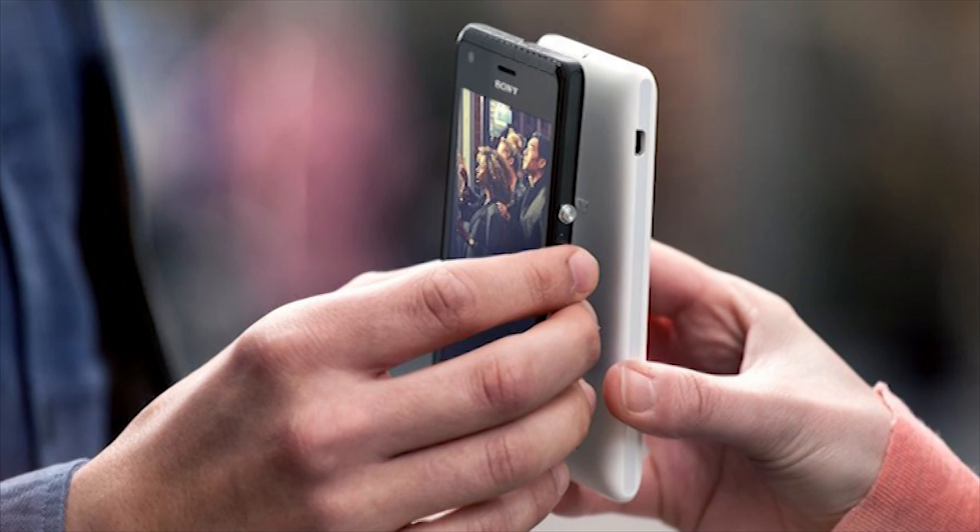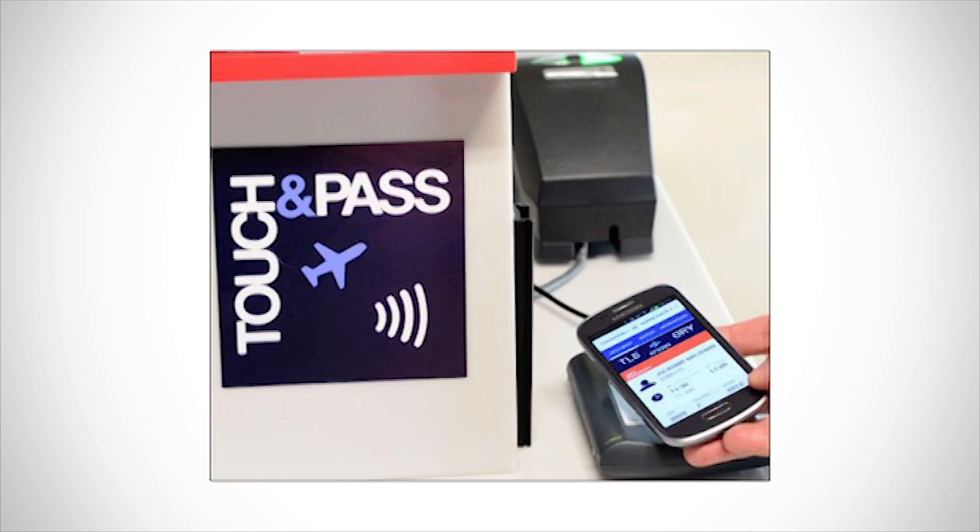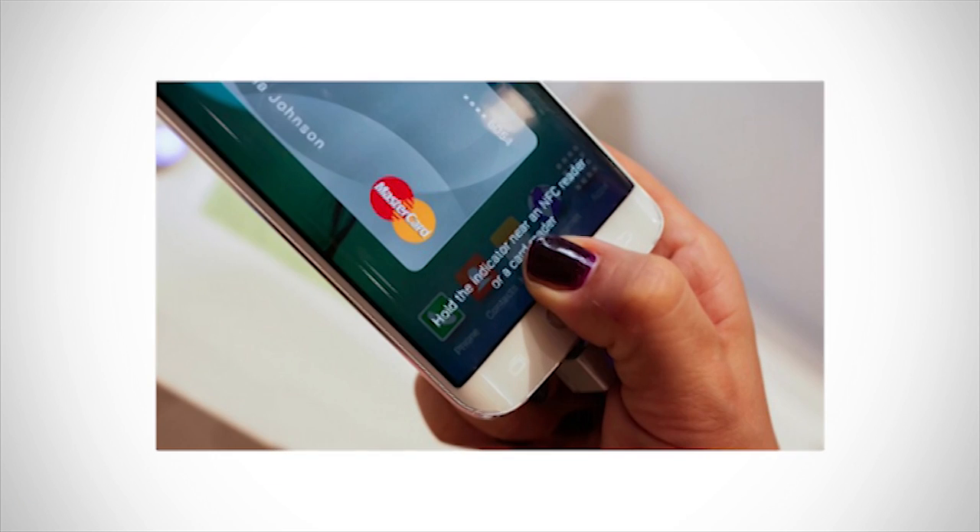The NFC chip helps you pay in a supermarket or airport directly from your phone. So it is one of the most important functions of your phone.